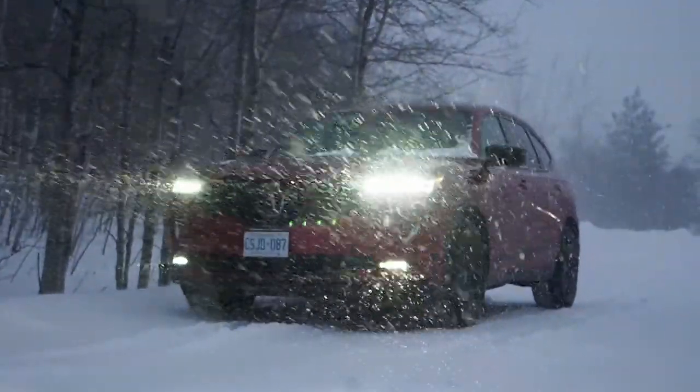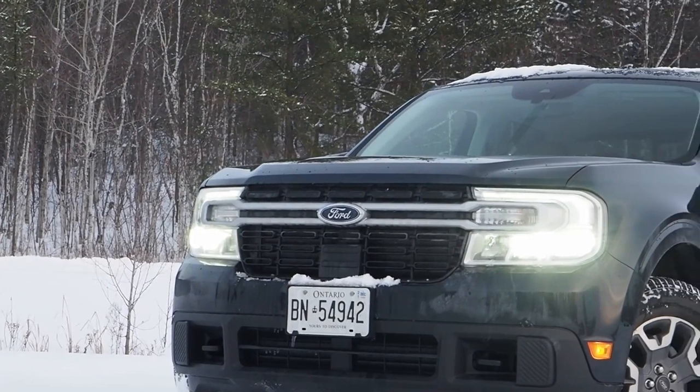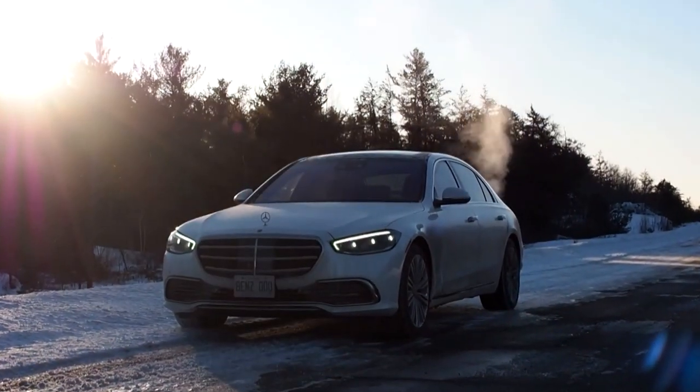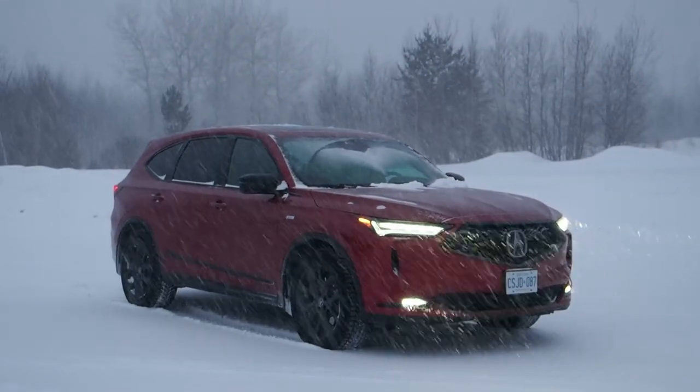If April showers bring May flowers, then what do April blizzards bring? Winter has largely left the scene for another year across Canada, but not in Winnipeg. As I write this in mid-April of 2022, that part of our country is literally bracing for two feet of snow.